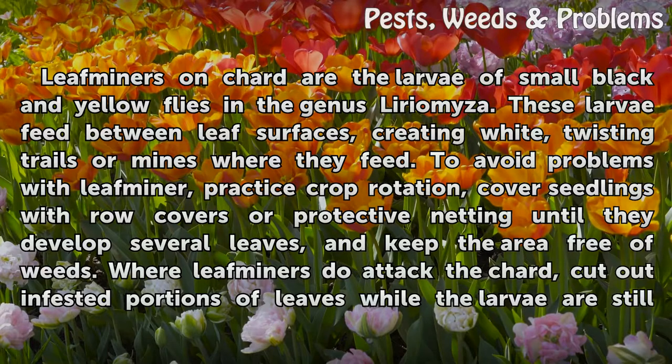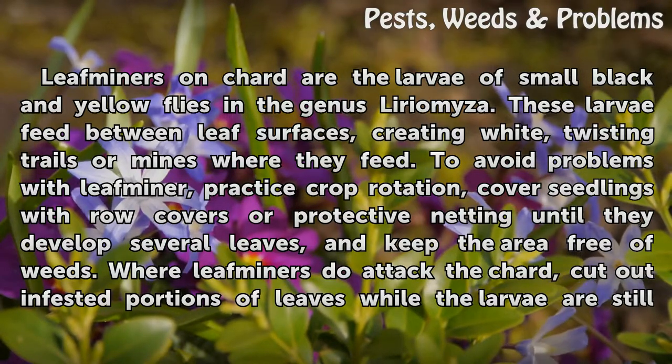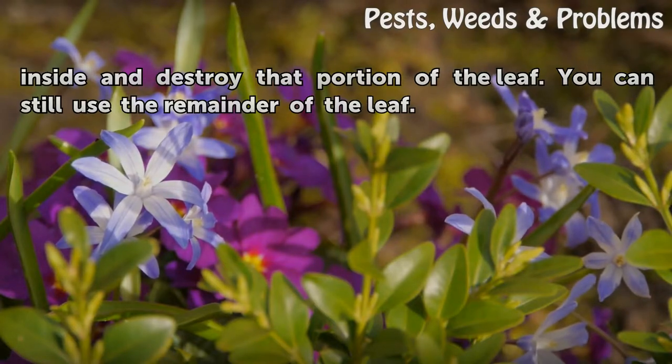To avoid problems with leaf miner, practice crop rotation, cover seedlings with row covers or protective netting until they develop several leaves, and keep the area free of weeds. Where leaf miners do attack the chard, cut out infested portions of leaves while the larvae are still inside and destroy that portion of the leaf. You can still use the remainder of the leaf.